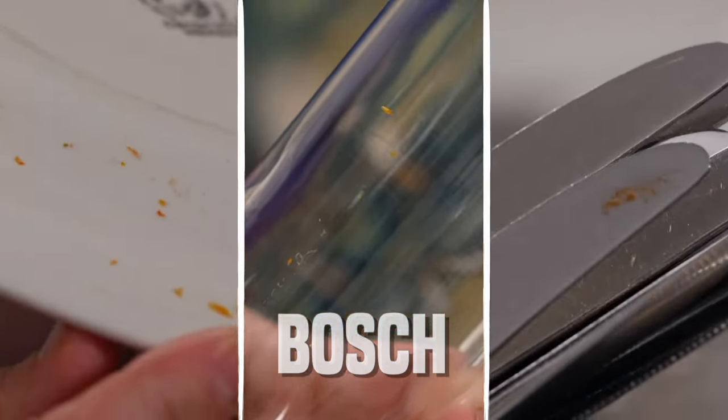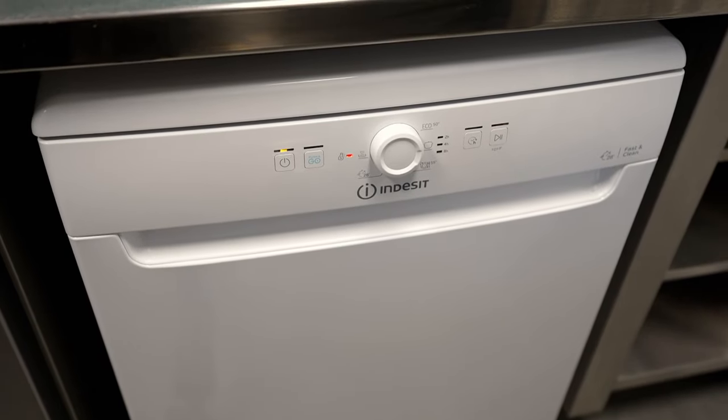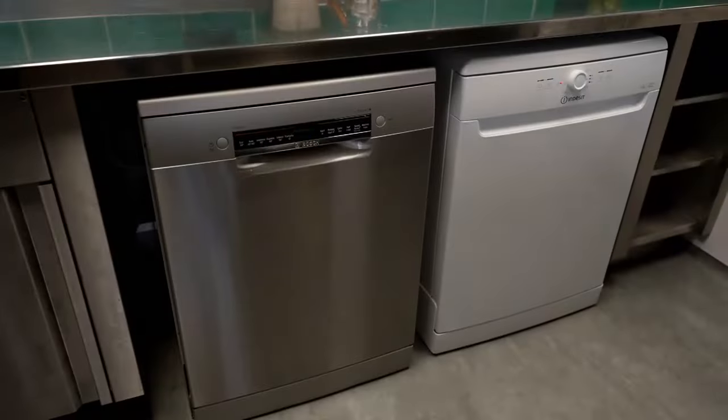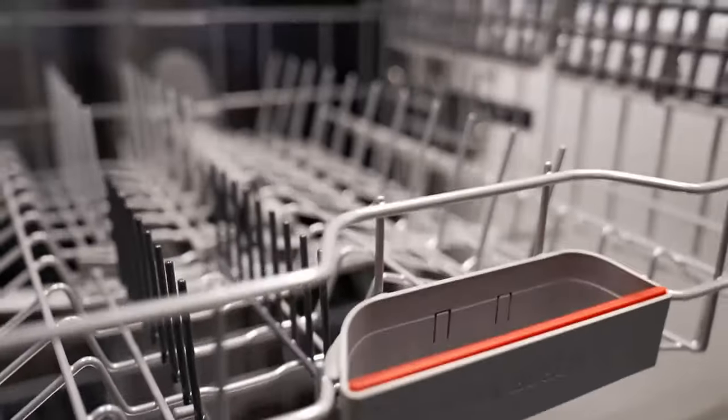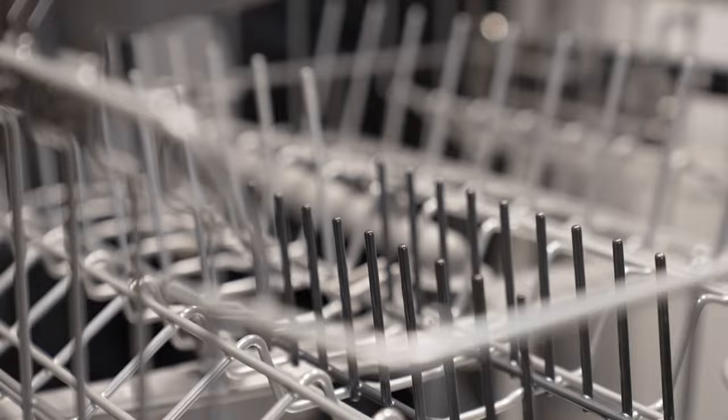Taking the whole load into account, Nick had more dirty bits from the premium Bosch, which was surprising. Overall, the budget Indesit edged ahead in the eco test — though both machines clearly struggled, and eco mode is only really suitable for kitchenware that isn't very dirty. The intensive test is still to come.